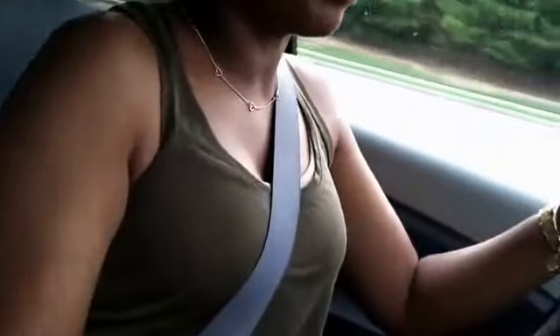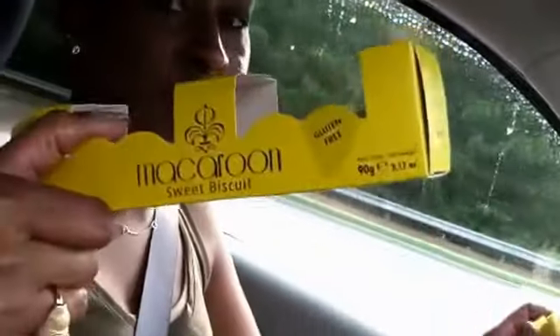I'm enjoying a macaroon — the lemon, of course. I got it out of TJ Maxx. It is not like the fresh ones you get in France, but they're really really good, and it's this brand right here.